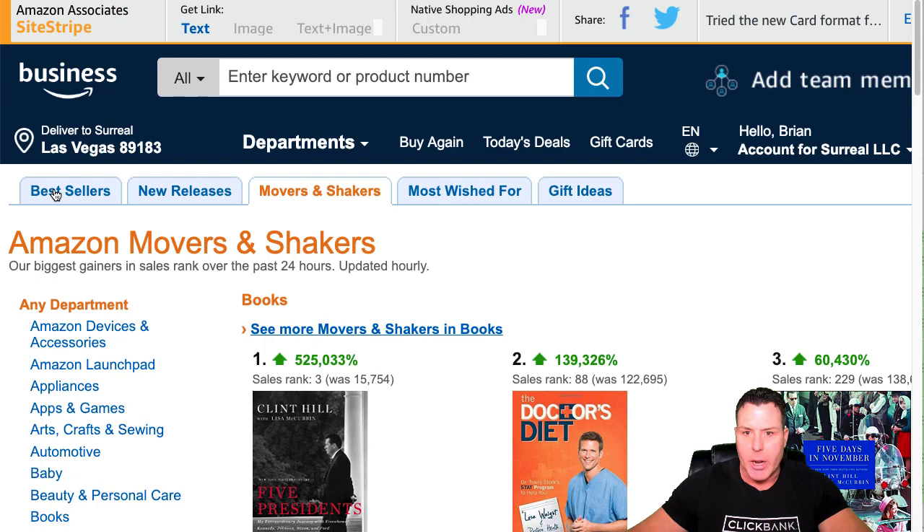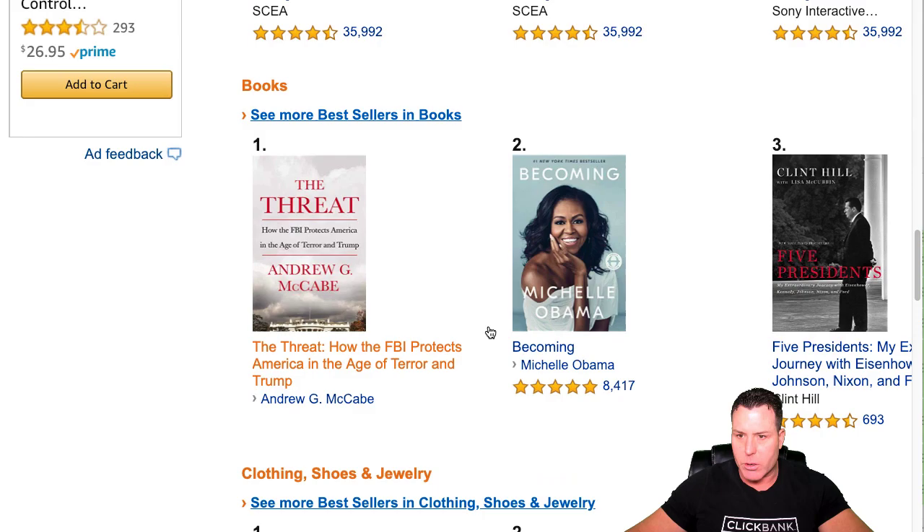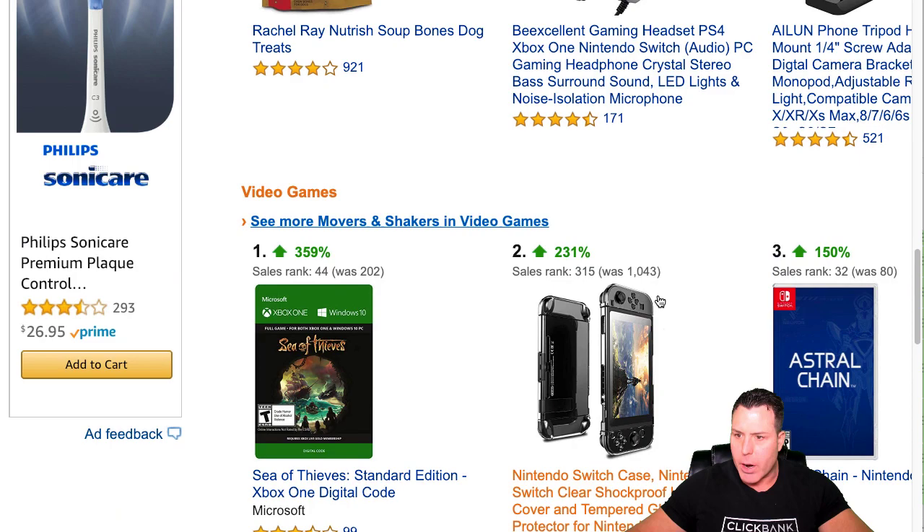That's going to bring you to a link that'll take you over to the actual Movers and Shakers on Amazon. You can look at bestsellers, new releases, most wished for, gift ideas — all these are really good tabs to kind of start out. I was digging around here, looking through, see if there's anything interesting I could find.